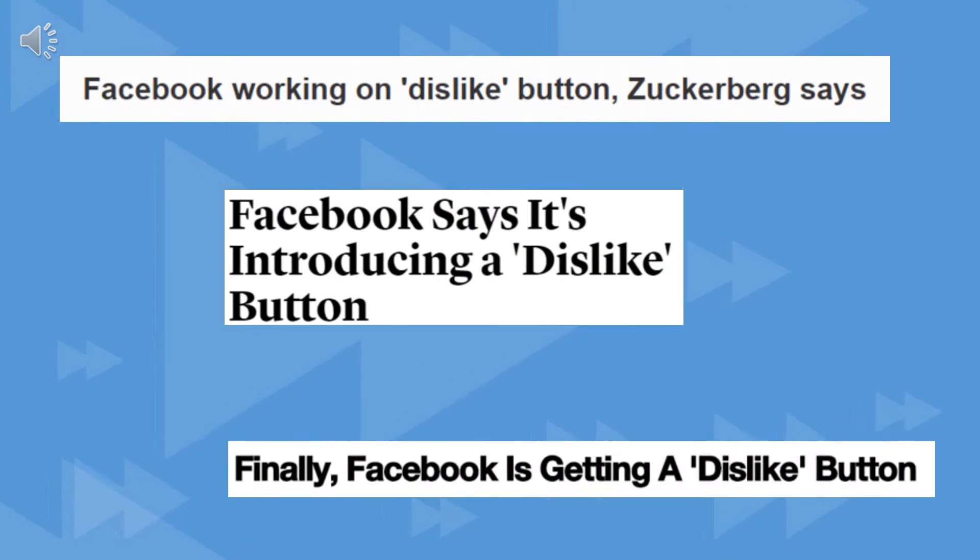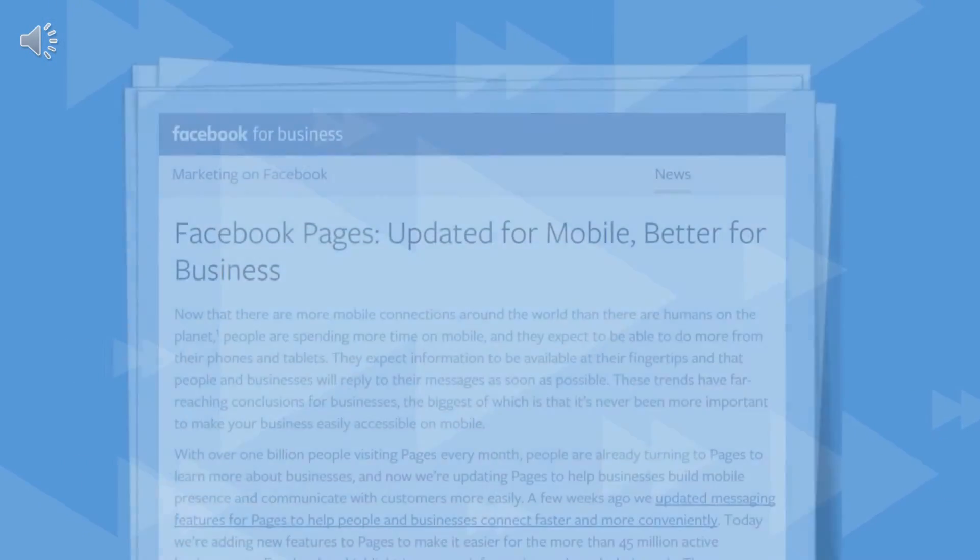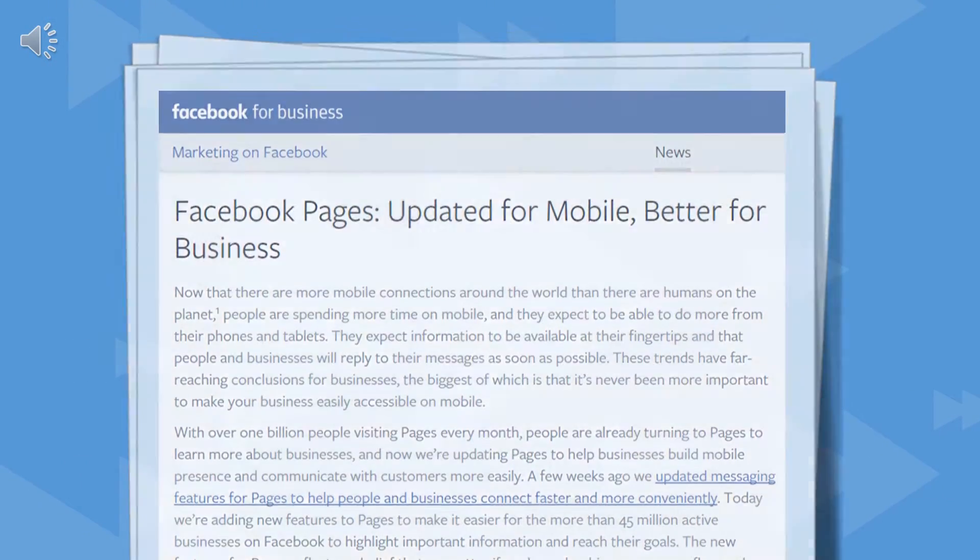While the new button is getting a lot of press, savvy businesses would do better to tune in to how Facebook is improving its pages for businesses and brands.